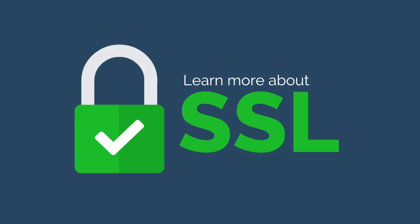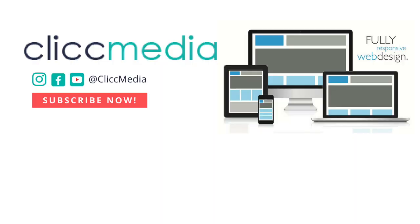If you want to learn more about SSL certificates and how to improve your business site, contact us or visit clickmedia.com today.